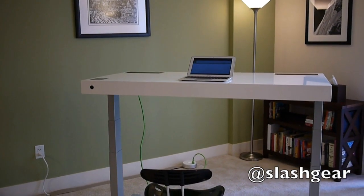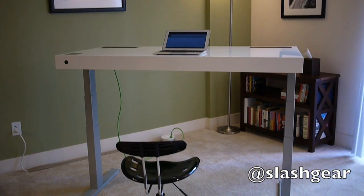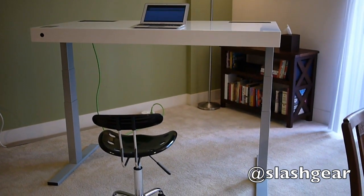The Kinetic Desk from startup Stir takes a height-adjustable desk and turns it into fitness-tracking intelligent furniture, capable of learning from your routines and even nudging you to change your working style in healthier ways.